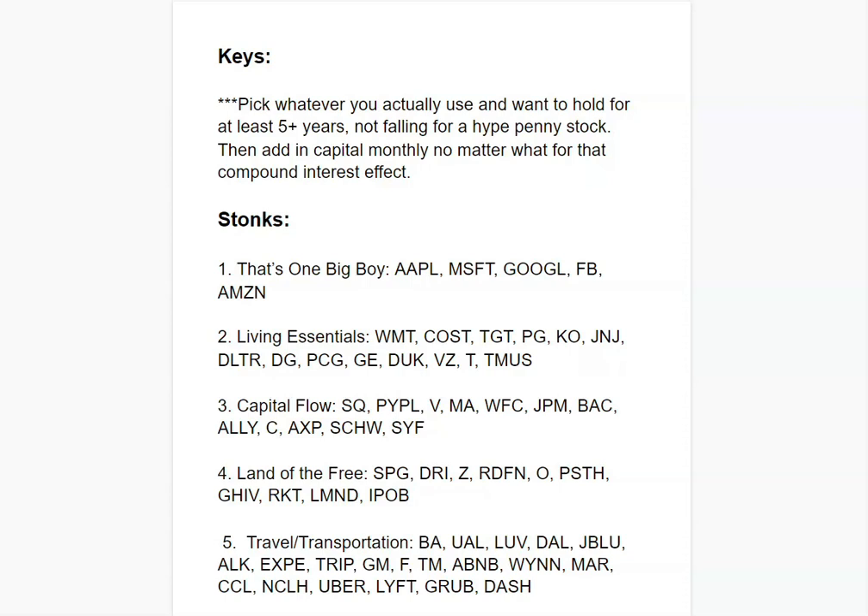The second key is to add capital monthly no matter what — this is called dollar cost averaging. If you want to grow your wealth you've got to make it a priority, not just an option. Adding 10-20%, or even 30-40% if you have higher income, to your investment portfolio will have it work for you, slowly accumulating and growing over time. So let's get into the stocks.